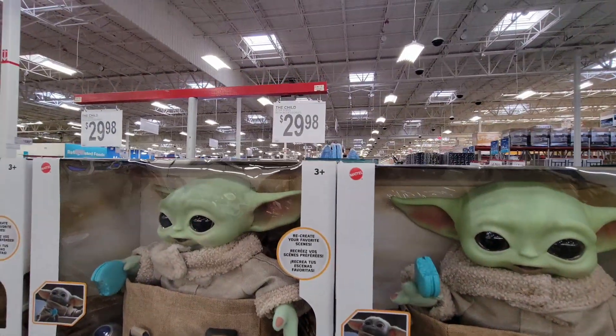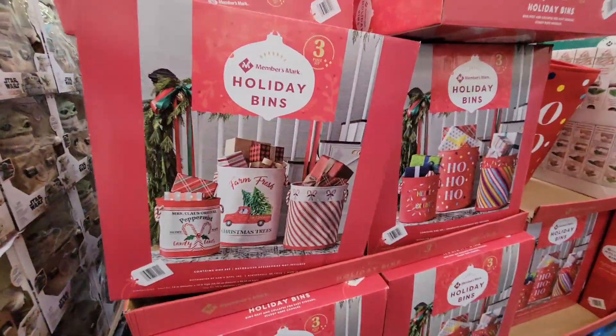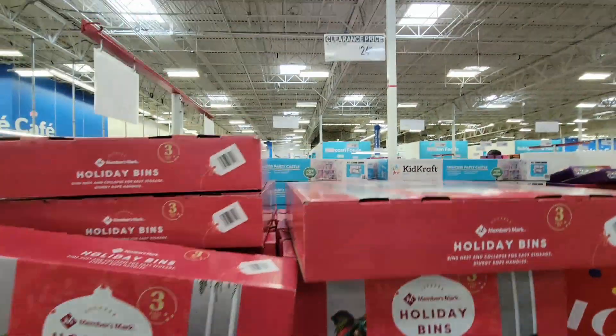We had Grogu at Costco for $15, but this is a different Grogu — he's $30 and he comes with a blue cookie, like from season two of The Mandalorian. That's awesome! And then you have your holiday bins.